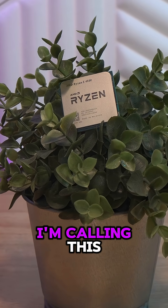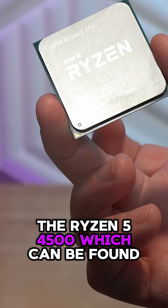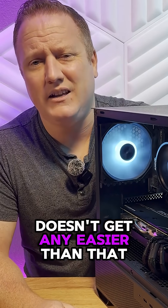Starting right off with the CPU, I'm calling this the most affordable price-to-performance option on the market — the Ryzen 5 4500, which can be found for roughly $65 to $70. Being a brand new purchase chip with a cooler, it doesn't get any easier than that.